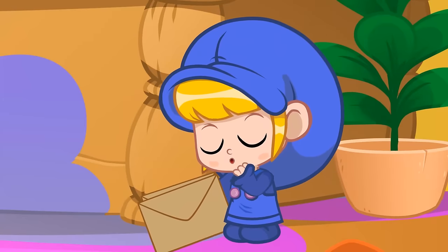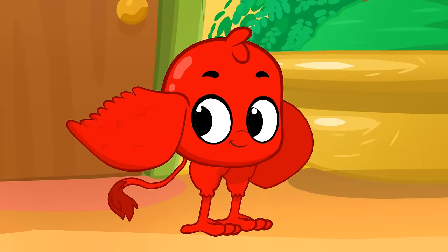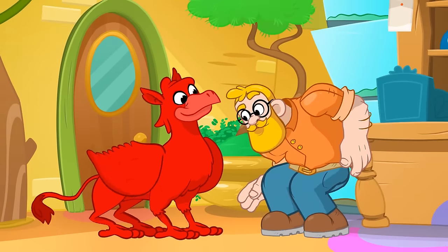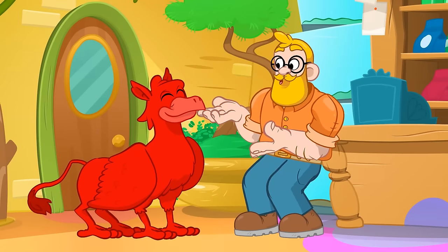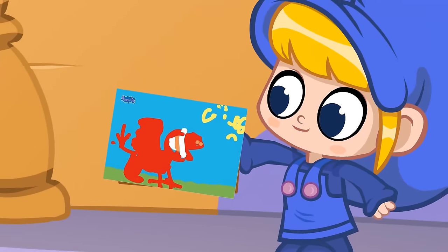How about a griffin? Wow! It's half lion, half eagle! Yeah! Elizabeth drew it!